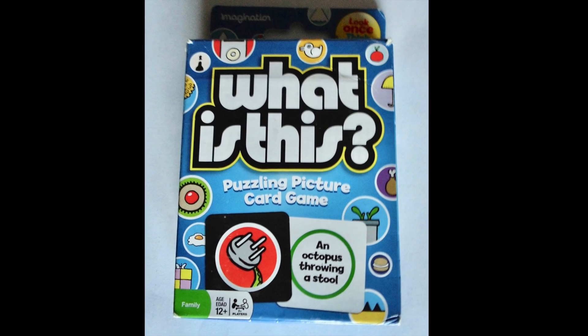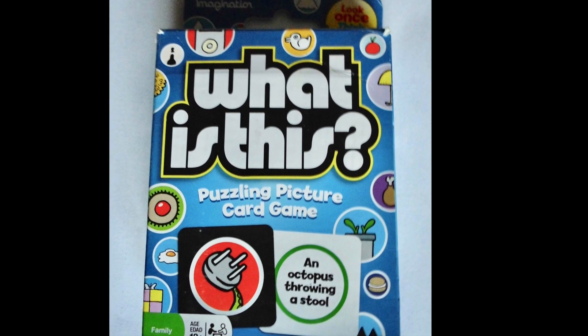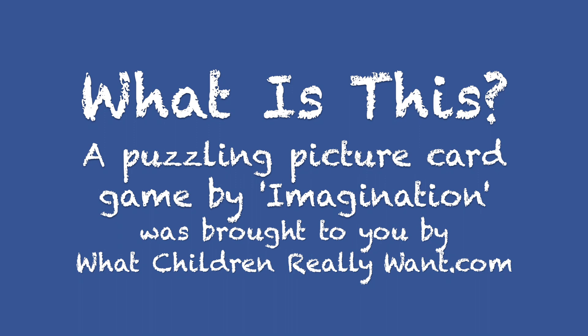What is this? A puzzling picture card game by Imagination — look once, think twice. And that's the end of part three, brought to you by WhatChildrenReallyWant.com.